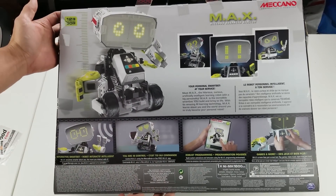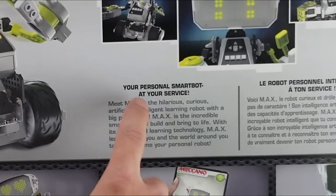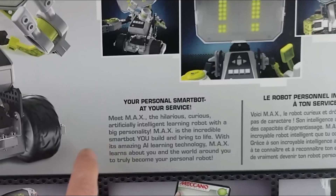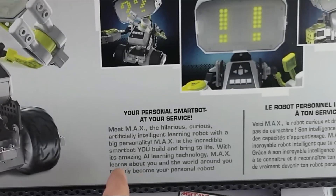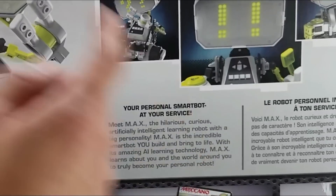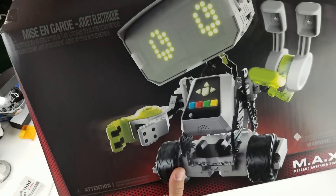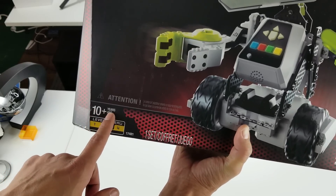You can pause if you wish. Let me read this part to you really fast - it says: 'Your personal smart bot at your service. Meet MAX, the hilarious, curious, artificially intelligent learning robot with a big personality. MAX is the incredible smart bot you build and bring to life with its amazing AI learning technology. MAX learns about you and the world around you to truly become your personal robot.' And it shows a difficulty of level three, for ages 10 and up.